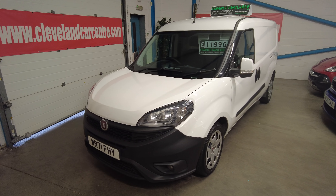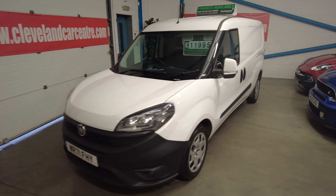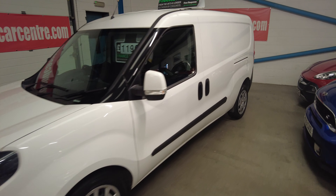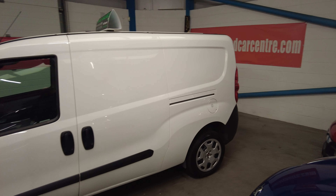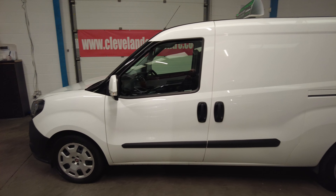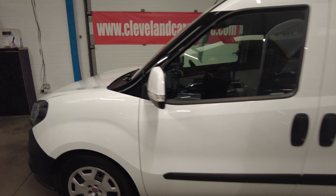It's a one-owner van with everything going for it and there's no VAT to pay. If you want a long wheelbase with air conditioning, twin side loading doors, and electric windows — this has the full lot.